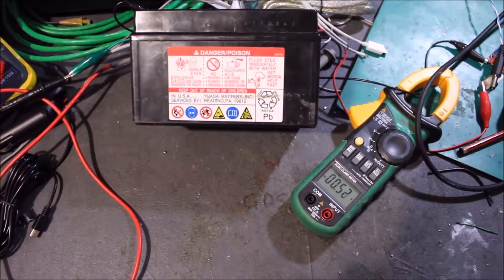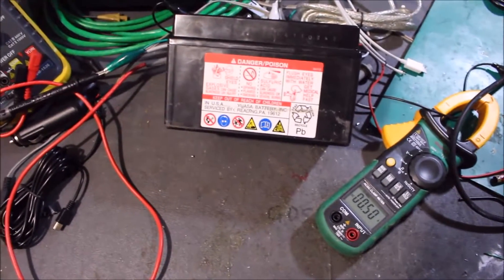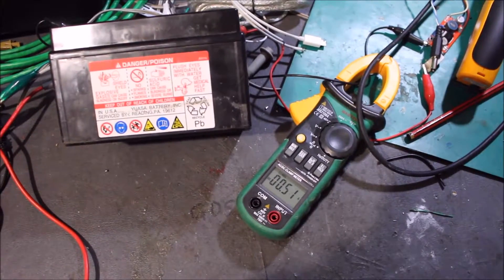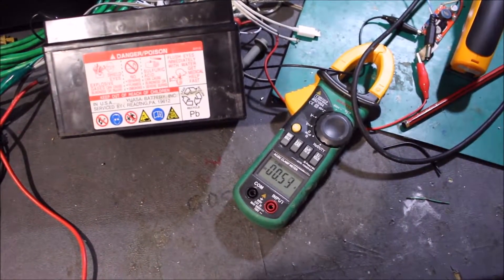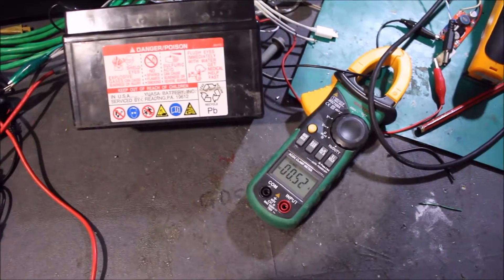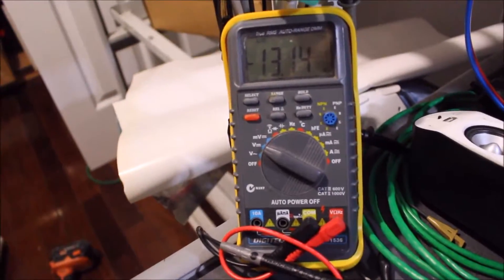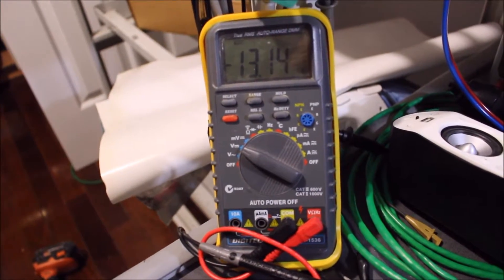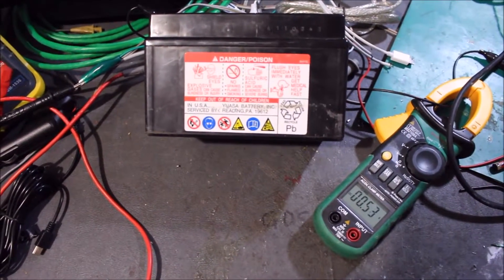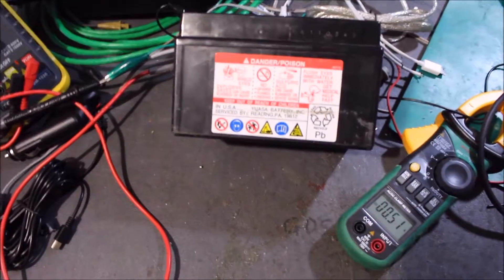Hey everyone, just another update on how this battery is going. Currently we're about 500mA, so that's about where I want it to be at. And we've actually come all the way down to 13.14V, so it's definitely looking better than what it was starting off — it's coming along quite well.